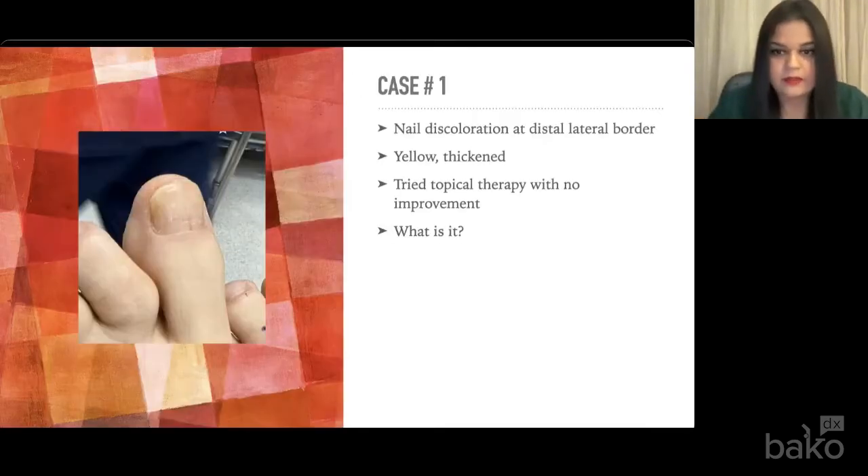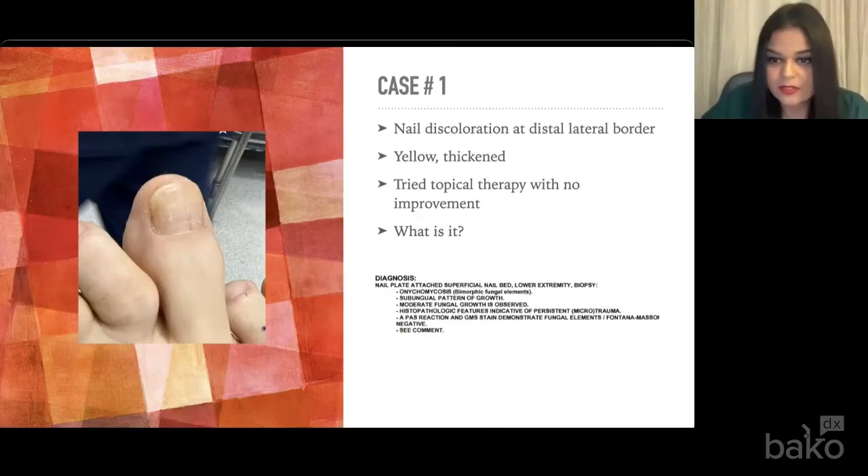Case one: this particular patient presented with yellow thickening discoloration at the distal aspect of the nail. If this comes into your office, you'll probably say you can barely see it. Well, for her, this was a significant problem. She never wanted to wear particular shoes. She also came in for a revision of a second hammer toe. She had tried topical therapy with no improvement. A sample was taken. In this particular case, it was onychomycosis with T. rubrum being the offending organism. We actually did laser treatment, and she did quite well. She also came back to get a forefoot reconstruction done from a previous surgery.